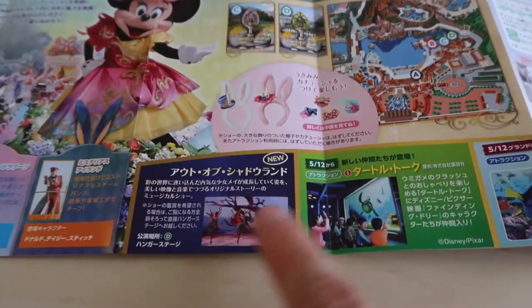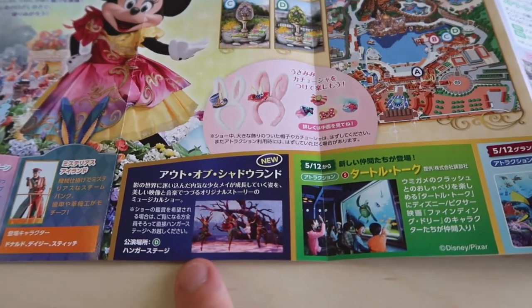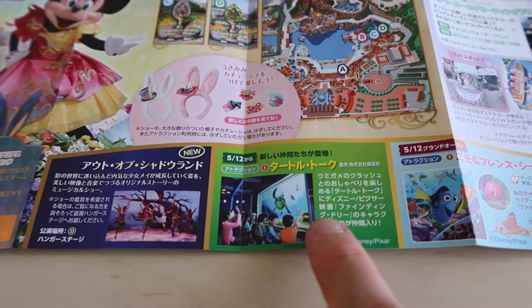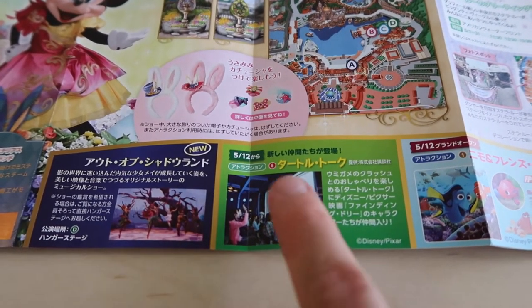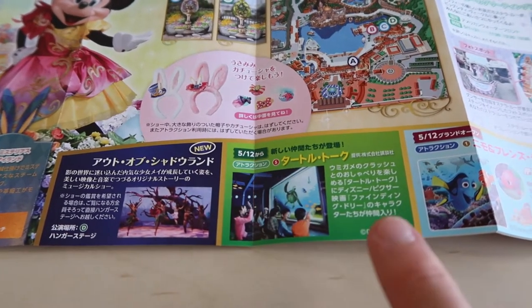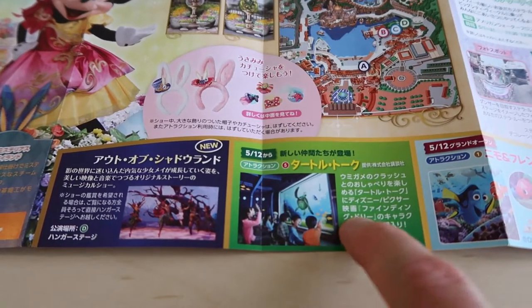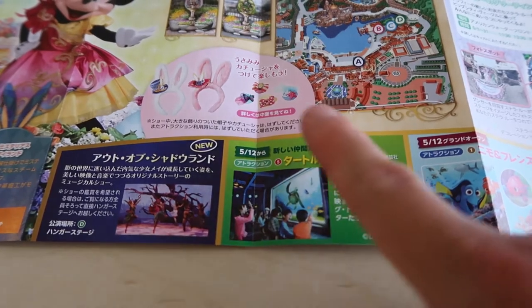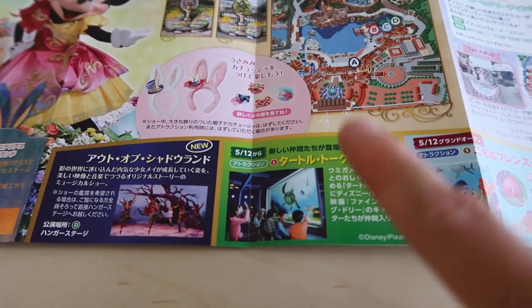Down here it's explaining some of the shows. This is the Out of Shadowland show — definitely go and see that. And this is talking about the new Turtle Talk that opens on May 12th as well. They're adding some characters from Finding Dory in here. The only issue is it's only in Japanese unfortunately.